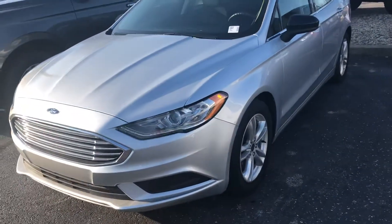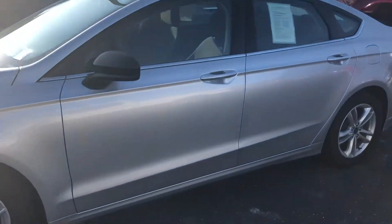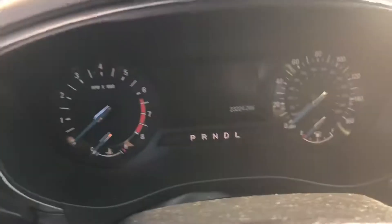Hi, this is Steve Meakin with Bill Estes Ford. This is the 2018 Fusion you inquired about online. Silver in color, black cloth interior, really good miles — just over 23,000 miles.